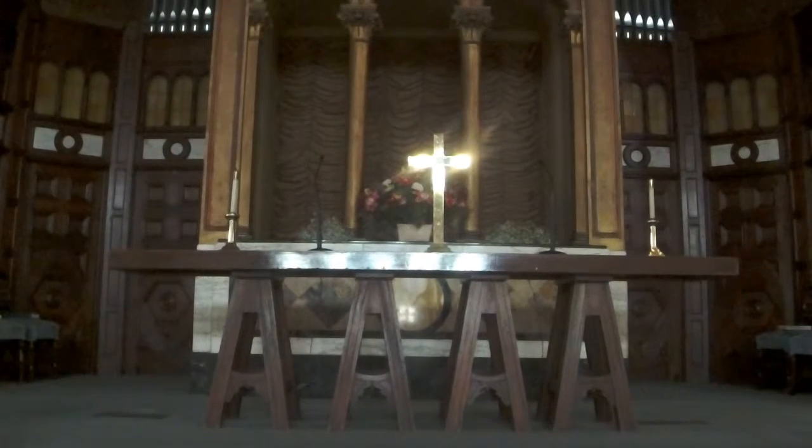We can also see the communion table. This table is an exact replica of the table shown in Leonardo da Vinci's painting of the Last Supper. The empty cross on the table symbolizes Jesus' triumph over death, while the two lighted candles flanking the cross represent his never-ending life as the light of the world. This cross is a great cross having a three-tiered base denoting faith, hope, and love.